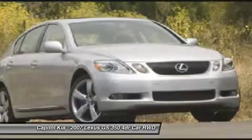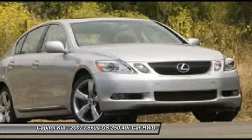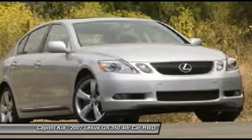Drive any city streets like you've lived there all your life using the navigation system on this Lexus GS350.